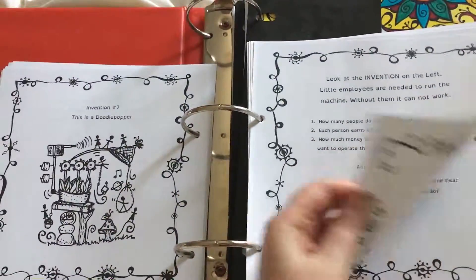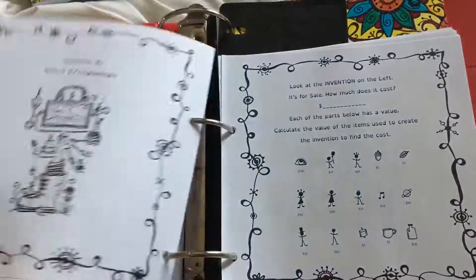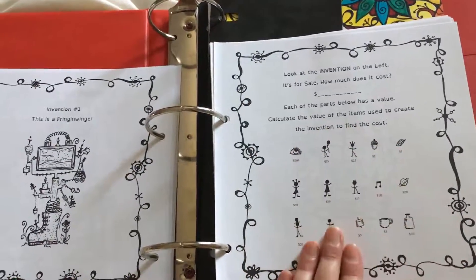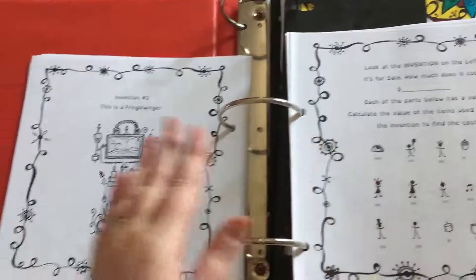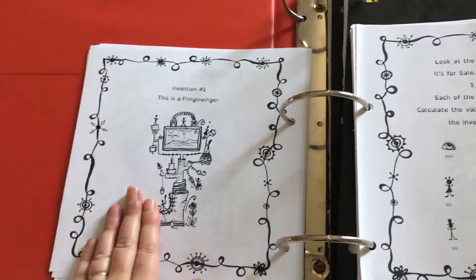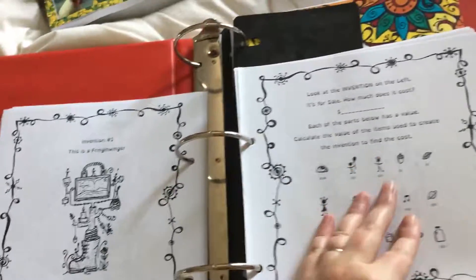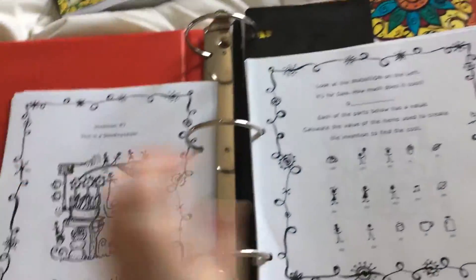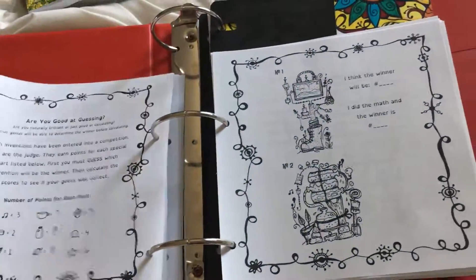This book has a really cool way of doing all of that. The machines grow, the amounts grow. And then as we keep going, they show you the parts. They say these are all of the parts — find these parts in this machine and find out the value of the machine. So cool. I've never seen anything like this before and I absolutely love it.